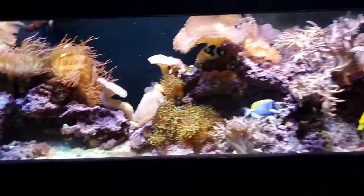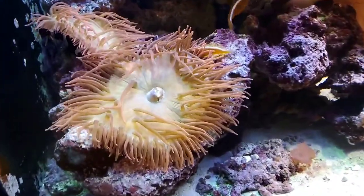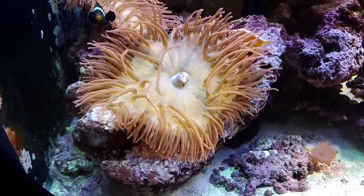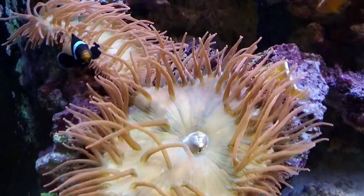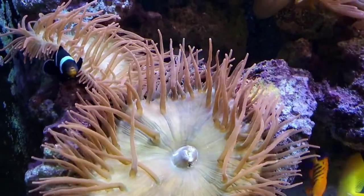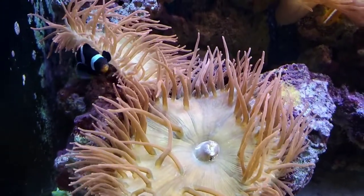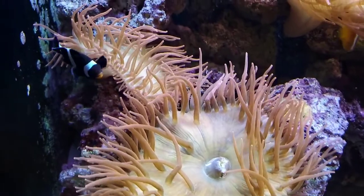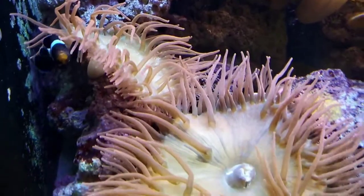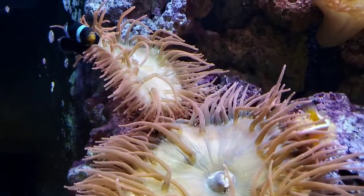I want to start by talking about one of the most famous relationships on the reef: clownfish and anemones. There are about 30 different species of clownfish in the wild. We have three species here at the Brookfield Zoo and two in this exhibit. The one you see that is black up in the corner is an Ocellaris clownfish — most famously known as what Marlin and Nemo are in Finding Nemo. We do have an orange, white, and black one in a different exhibit, but we have the black coloration of Ocellaris up here.